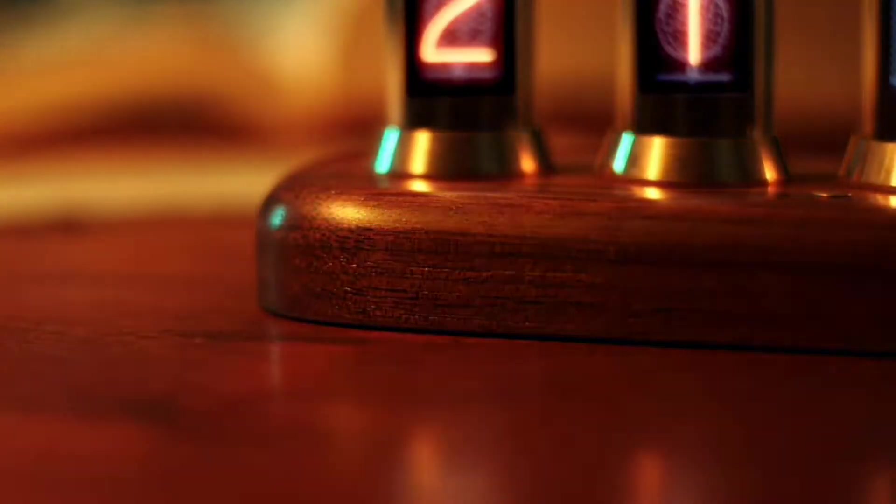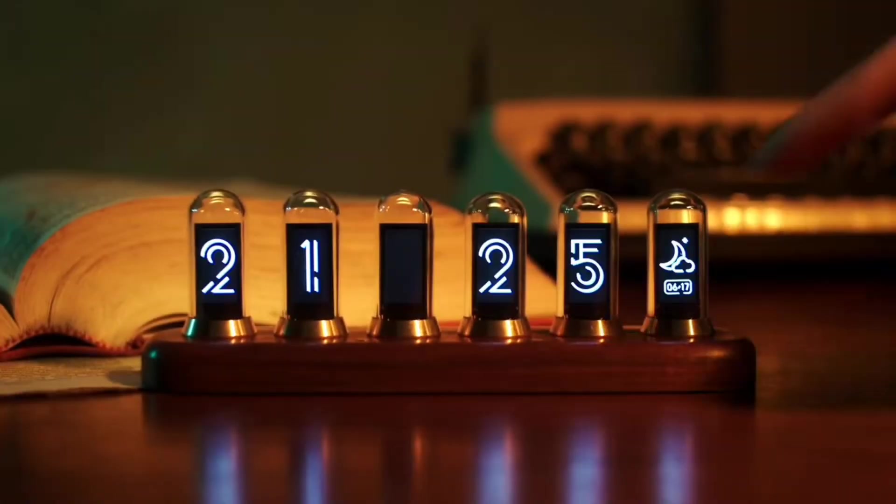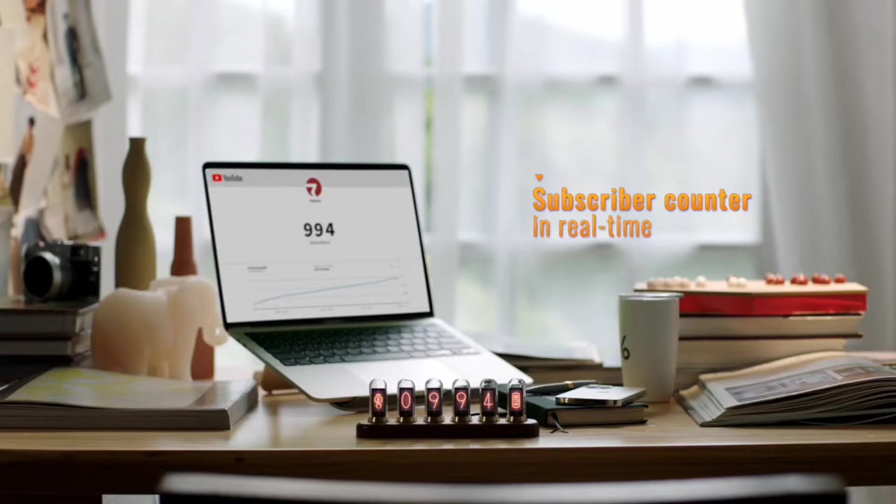Inspired by the 50s to 70s Soviet Nixie tube clock, Nexstube uses modern IPS screens to revive the beautiful warm orange glow of old tech, and at the same time shows you key metrics of modern life.